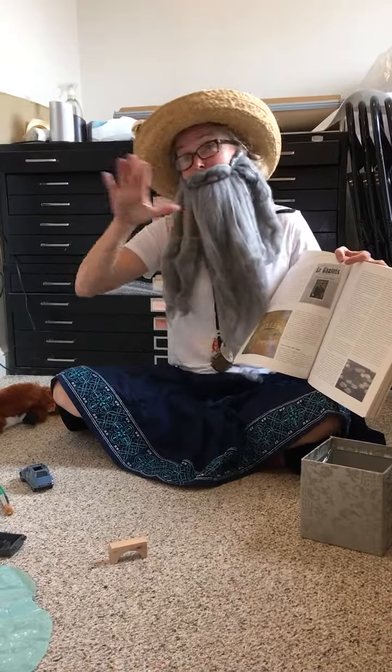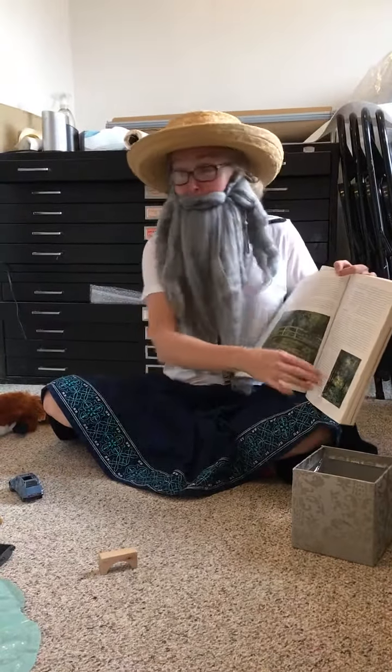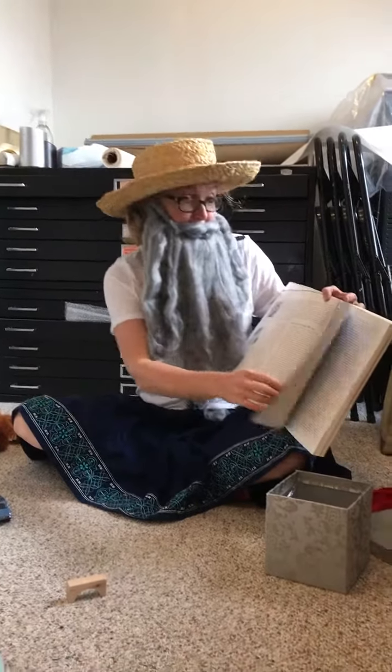I paint it Monday, I paint it Tuesday, I paint it Wednesday, I paint it Thursday. I paint it all week long, every day, same thing. Sometimes people get bored, but I don't. I like it a lot.